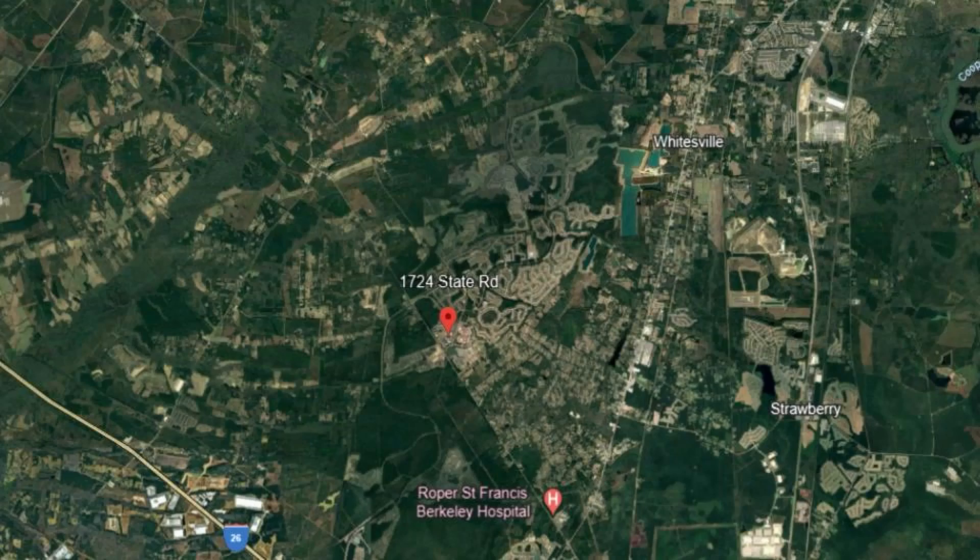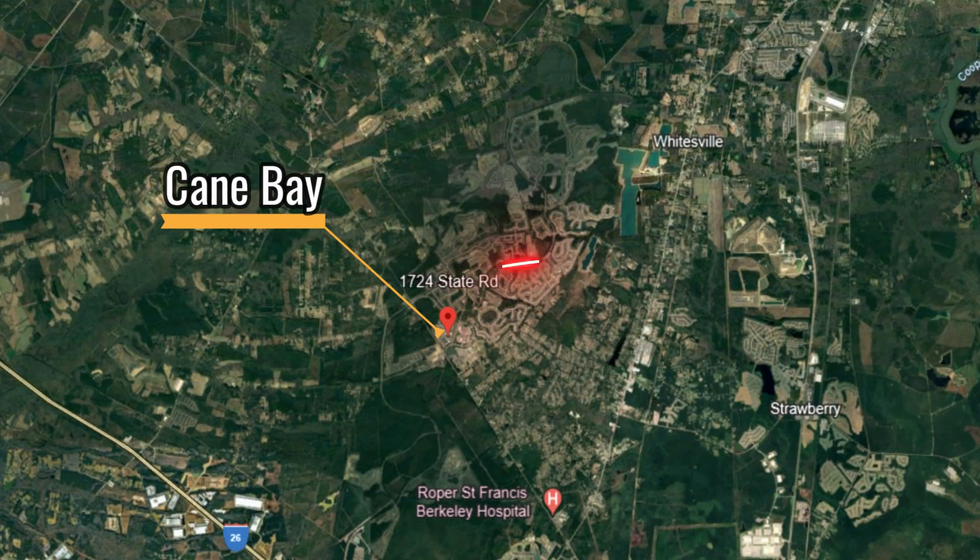From the front of the neighborhood to Tidewater, it's actually six miles. But did you know that there's a back entrance from Black Tom Road giving you much easier access? And honestly, having this second entrance is a big help during traffic when 176, or Nexton Parkway, starts to get backed up.